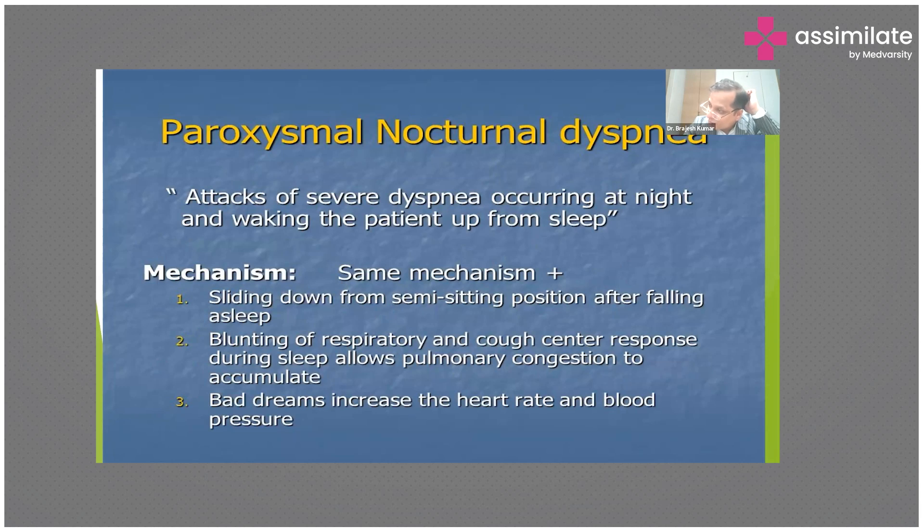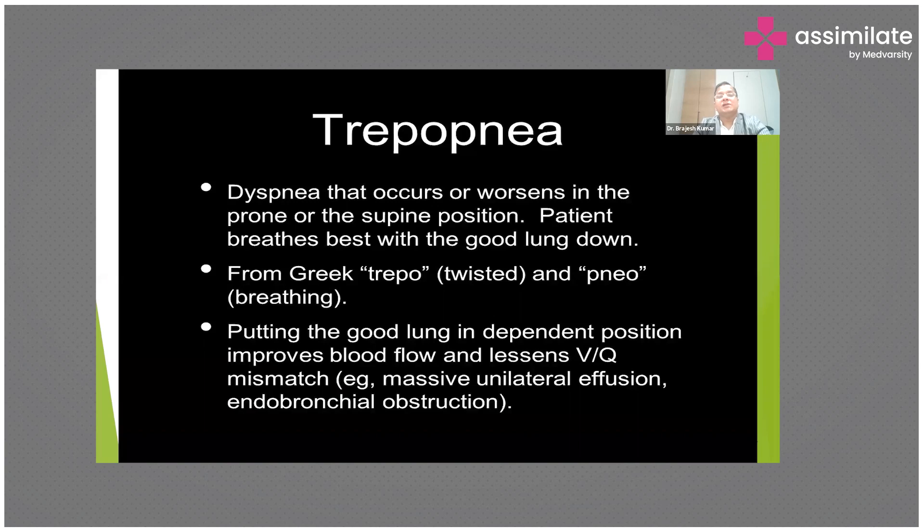In paroxysmal nocturnal dyspnea, the patient sleeps comfortably for two to three hours, then wakes around midnight with breathlessness. The mechanism is similar to orthopnea, but additionally there is blunting of respiratory and cough center responses during sleep, allowing pulmonary congestion to accumulate. Bad dreams causing increased heart rate can also potentiate breathlessness deep into the night.